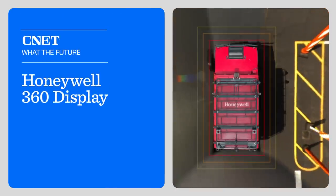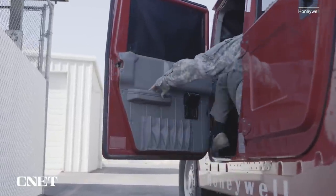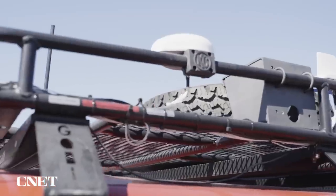The Honeywell 360 Display is essentially a head-mounted visor that you wear while you drive. You just climb in, pop on the helmet and flip down the visor. Then you're seeing in mixed reality — a view that brings in all the data and vision from sensors installed all over your vehicle.